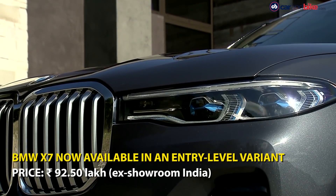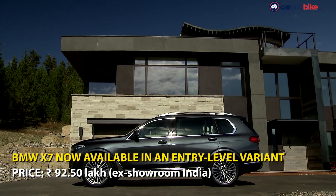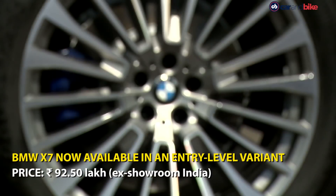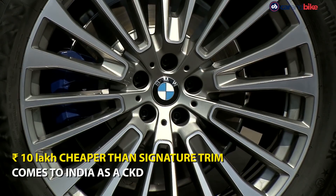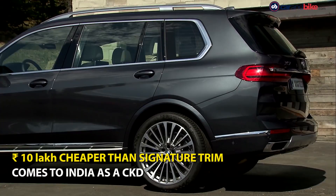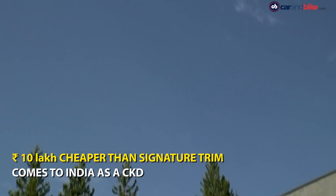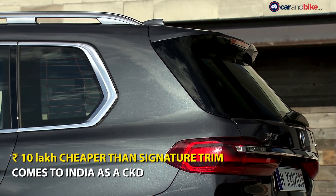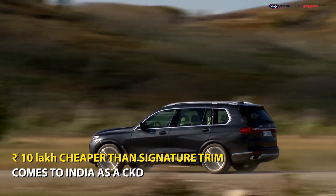BMW India has introduced a new entry-level variant on its flagship X7 SUV. Priced at Rs 92,50,000, the new BMW X7 XDrive 30D DPE variant is about Rs 10 lakh cheaper than the XDrive 30D DPE Signature trim and Rs 14,40,000 cheaper than the range-topping XDrive 40i M Sport variant.